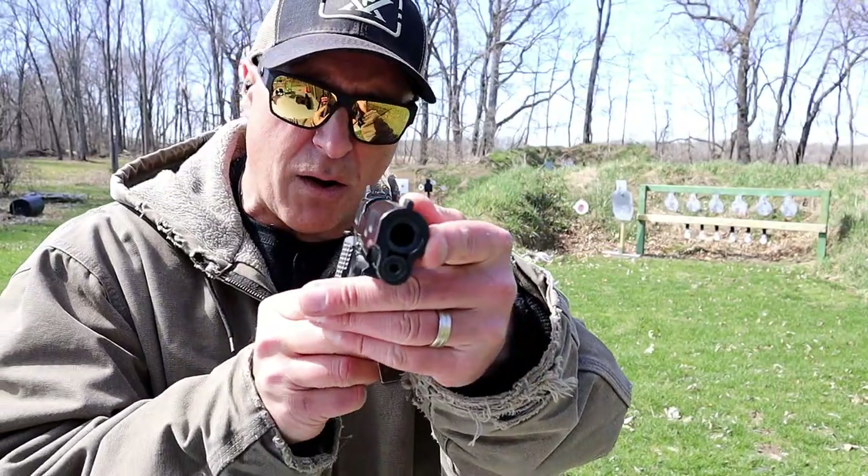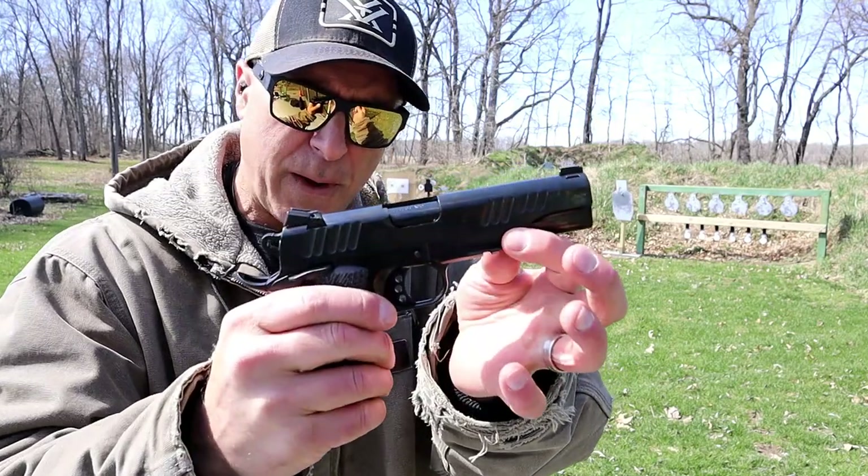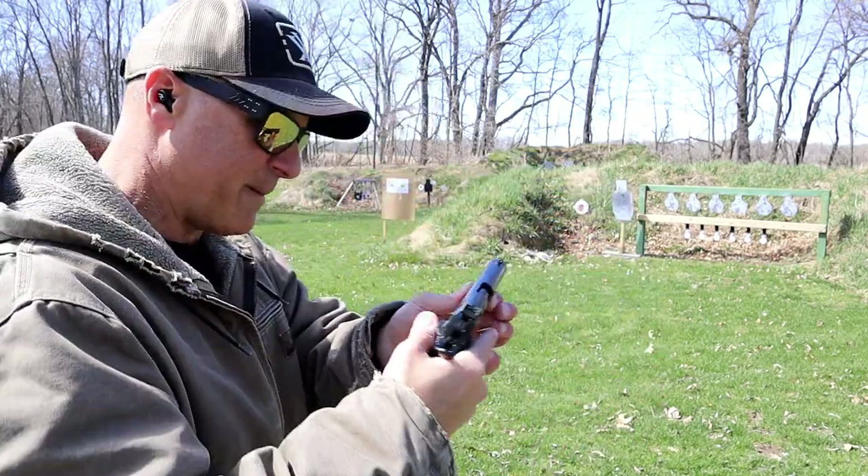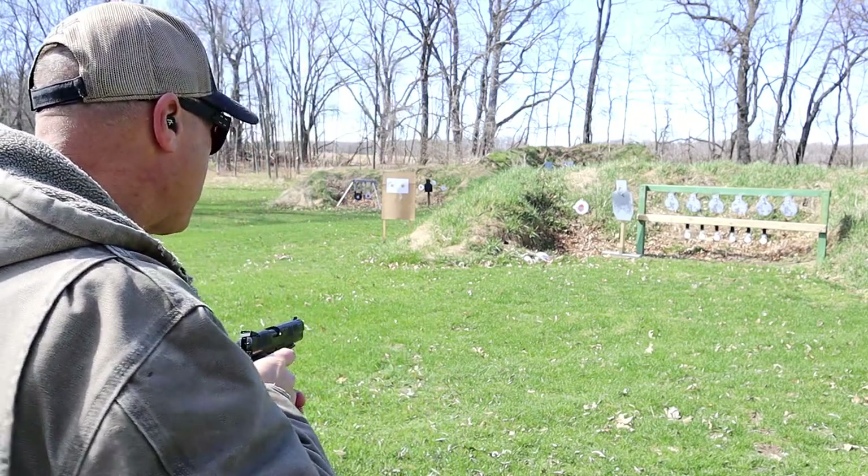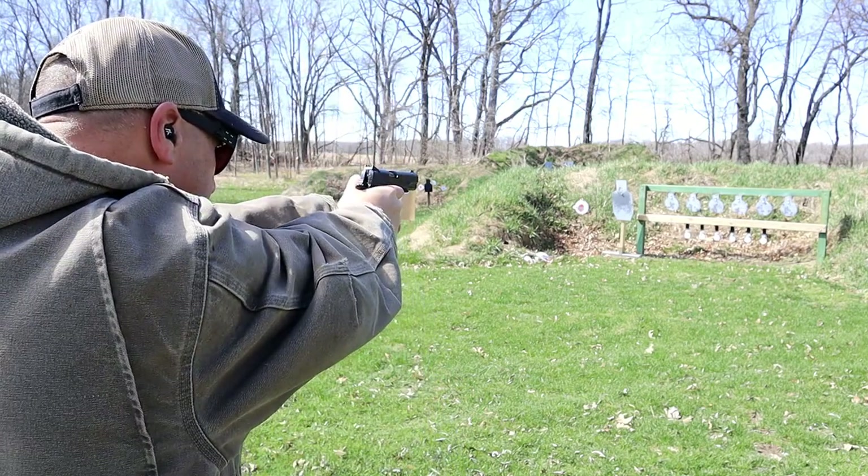The Alpha Foxtrot has a reverse crown bull barrel and a two-piece full-length guide rod. Let's see if I can have better luck here with this pistol.